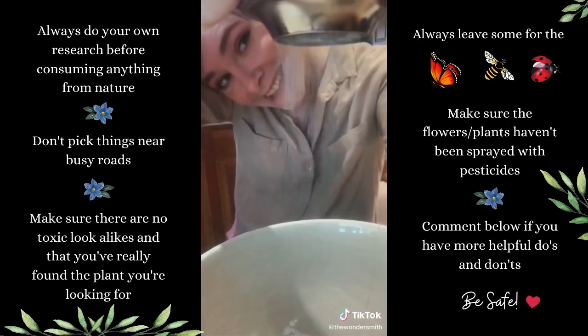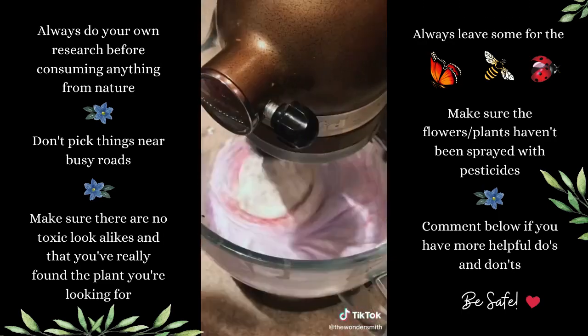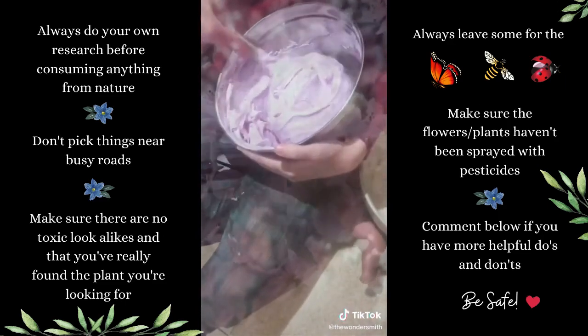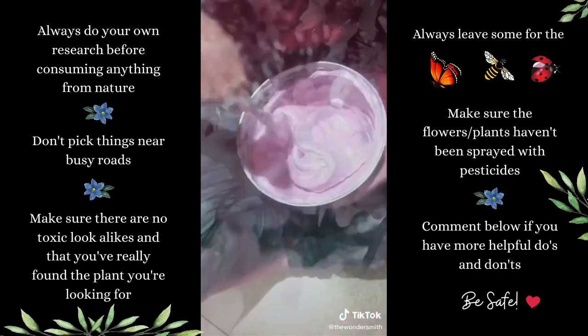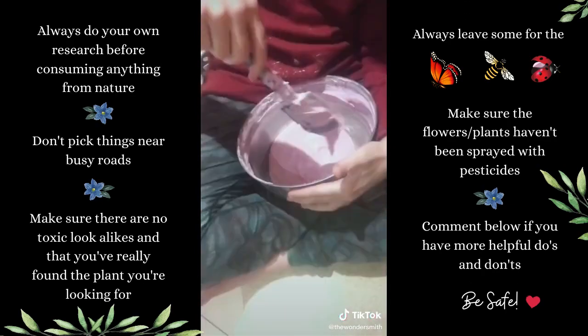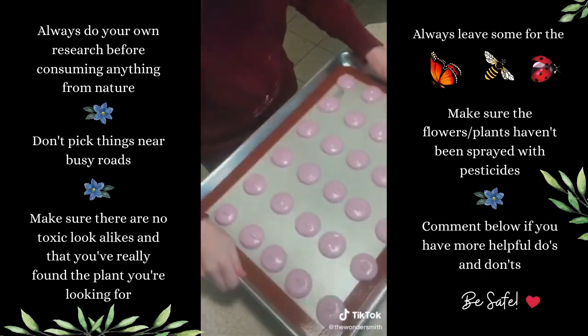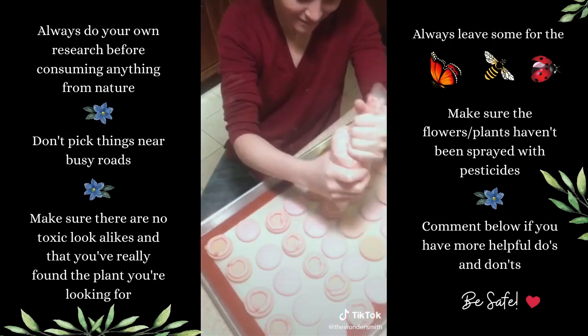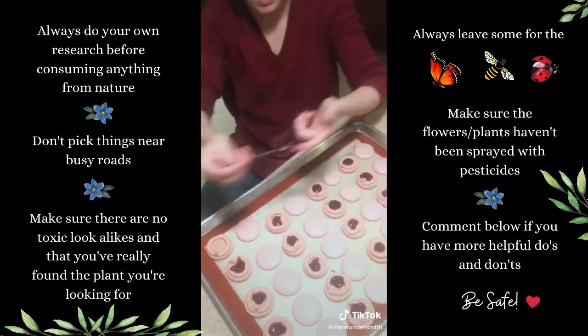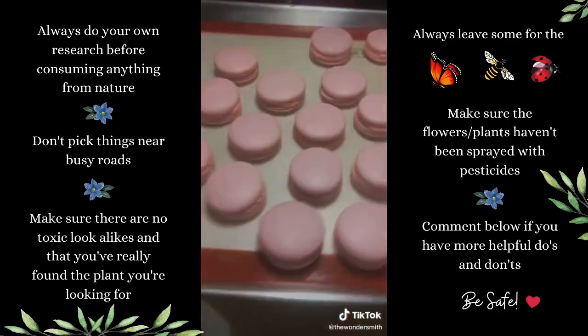Then it's time to start on the macaron shells themselves, flavored with a little bit of that homemade extract and colored a light pink, which looks purple at first. This step is called macronage, which is mixing the batter to the right consistency to pipe into perfect little macaron shells. Then I pipe on a tart cherry and cherry blossom buttercream and fill each with that homemade jam.